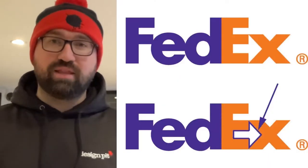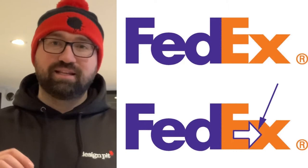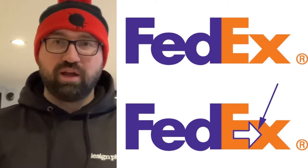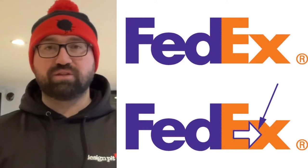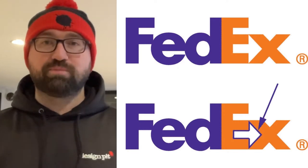The clever thing about this logo is that the trademarked, registered part of the FedEx logo is not the typography — it's actually the white arrow that's hidden within that typography. That is the official FedEx logo, and I think that is just a brilliant piece of graphic design. That is my favorite logo of all time.